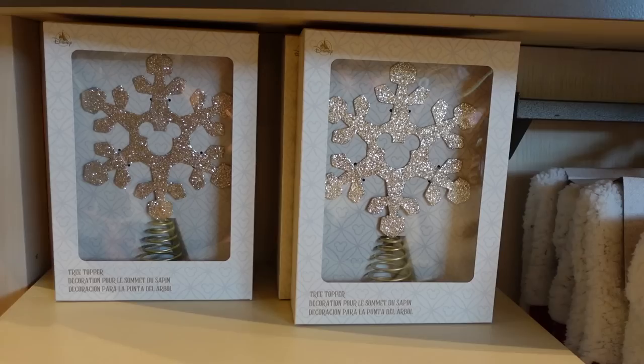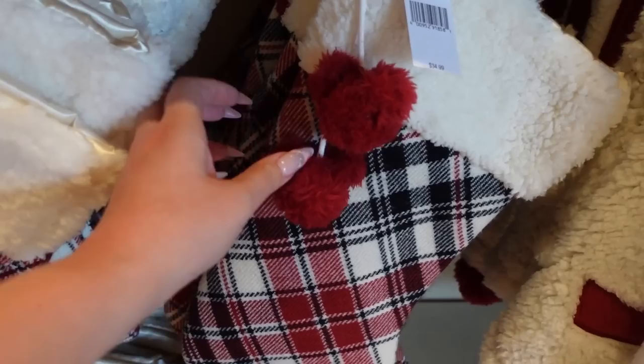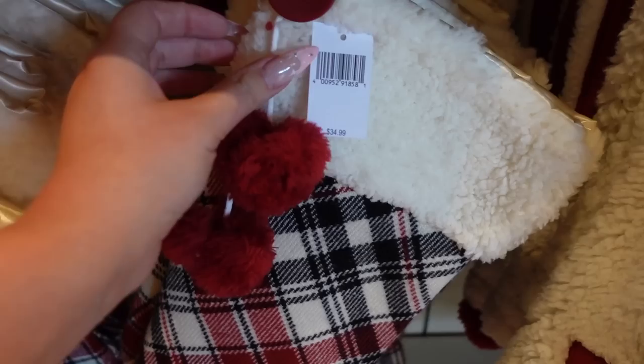I came inside World of Disney because I knew they would probably have some more Christmas merch, and I was not wrong — they do have a few more items. So let's take a closer look. I think this is all the Homestead collection. It has a nice deep burgundy color with black — kind of like buffalo plaid, but not quite. I like this stocking right here: it has Mickey-shaped pom-poms, which is so cute, and a very large button. It's $35.